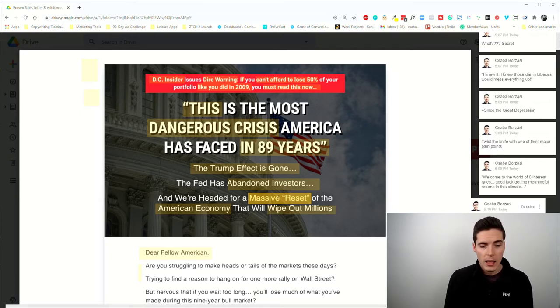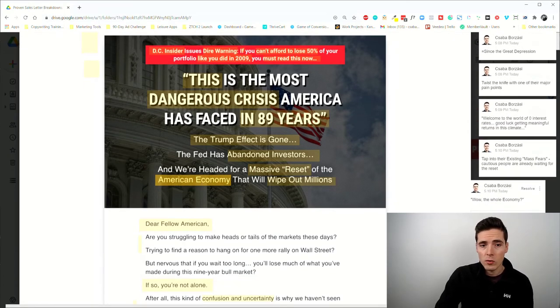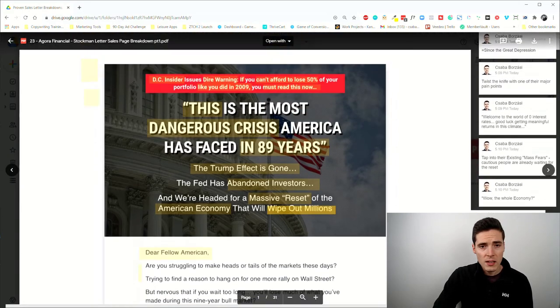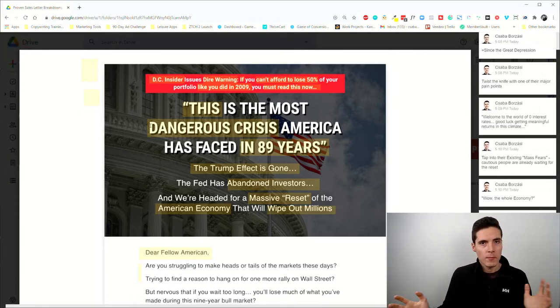The phrase 'massive reset' taps into their existing mass fears. Eugene Schwartz, one of the greatest copywriters of all time, talked about how you shouldn't try to motivate people into feeling something new, but instead appeal to their already existing mass desires and mass fears. The target audience here is definitely expecting a massive reset, so by reminding them of it you create more fear. And as David Ogilvy said, most good copywriters spend about 80 percent of their total energy crafting the headline — now you know exactly why.